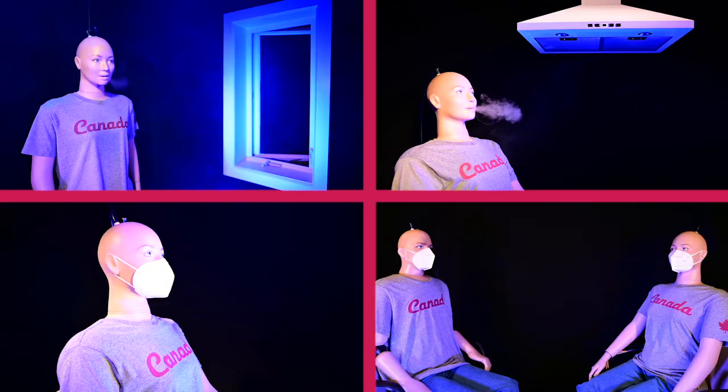Choose lower risk settings such as uncrowded spaces. Two mannequins wearing respirators are seen sitting opposite one another at a distance, to help protect yourself and others from COVID-19.